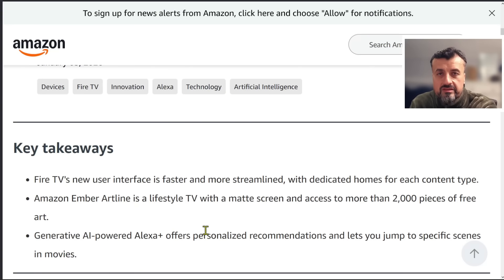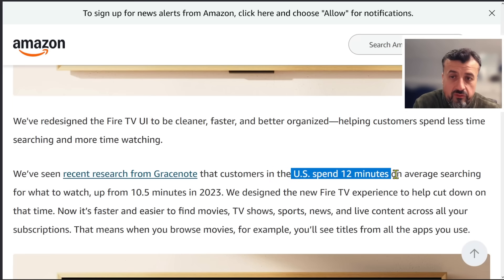With the new AI voice feature, you can say you want to watch a specific show on Disney Plus at a particular point or scene, and it will take you directly there — not just basic commands like opening Netflix or Prime. That specific kind of request should now be answerable through AI. Amazon also notes that people in the US spend 12 minutes on average searching for what to watch, up from 10 minutes in 2023, just because of the sheer volume of content and applications available.